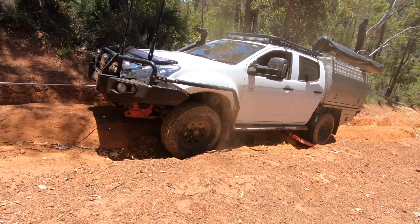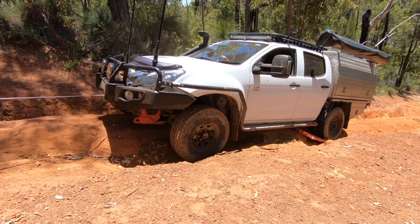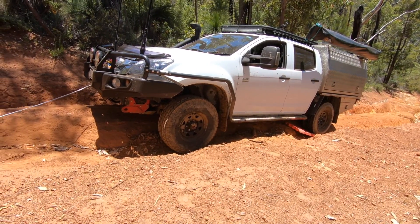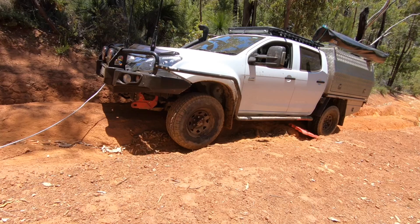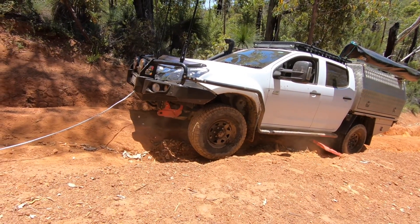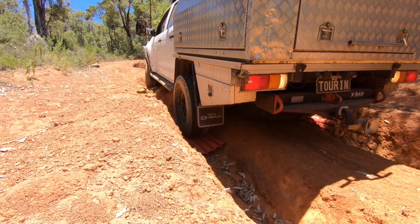So the plan I had is not the plan anymore. The plan is to go forwards, try and lift the diffs out whilst winching. Those mounts have obviously moved — it's pulled about another 10mm. Max tracks in position, give the wheels a go.